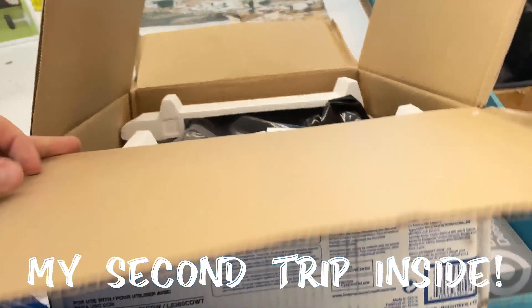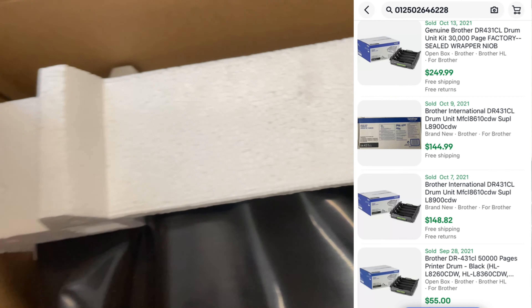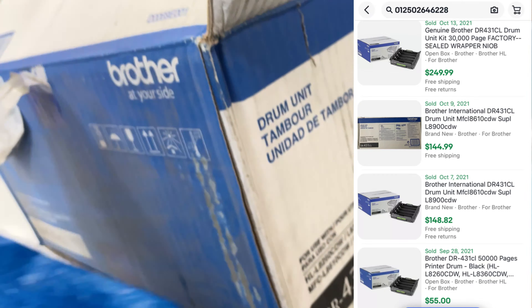Check this out — $140 ink. It's still sealed. $140 ink for $15. I'll sell it for at least $100 on eBay. So yeah, we're going to take that.